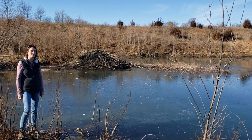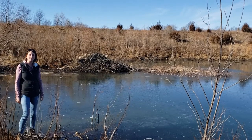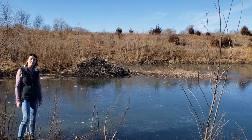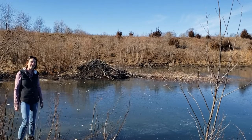Beavers are well-adapted swimmers and their habitat here is at the pond. They also live in streams and rivers and wetlands. And did you know beavers can hold their breath for up to 15 minutes? Wow, that's amazing!